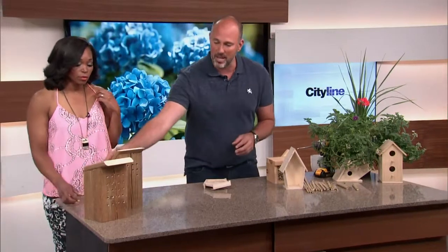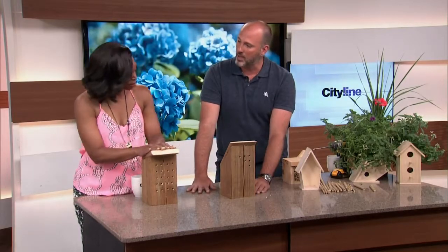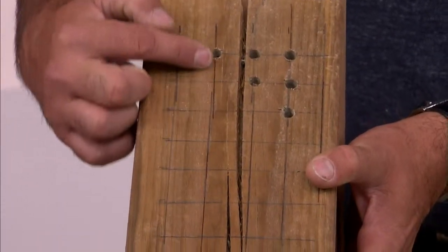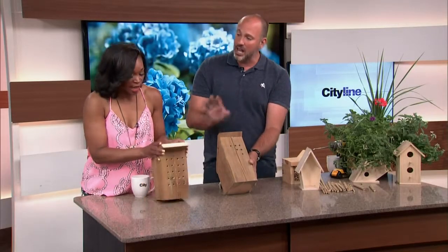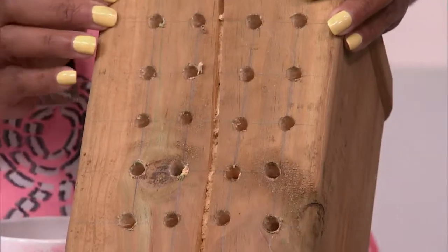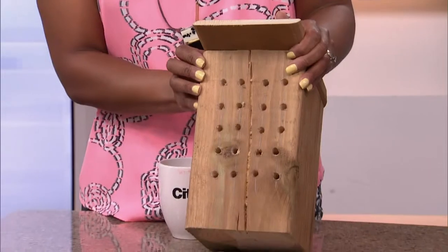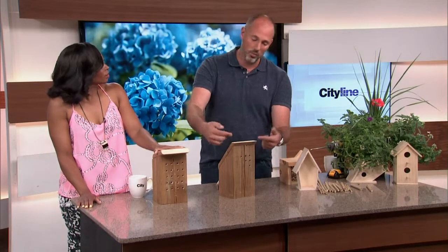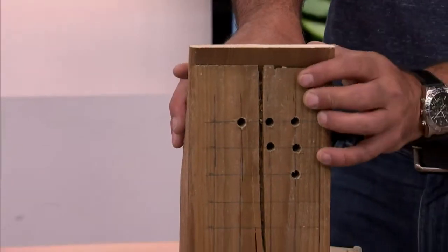Here's another style of mason bee house you can do very easily. This is just leftover wood — all we've done is draw out a grid pattern and drill the holes in. The mason bees will love this. You do have to put a lid on top of it though, because the water will wash off the coating that actually protects the bees inside the holes. That coating is also what protects them from birds and woodpeckers.